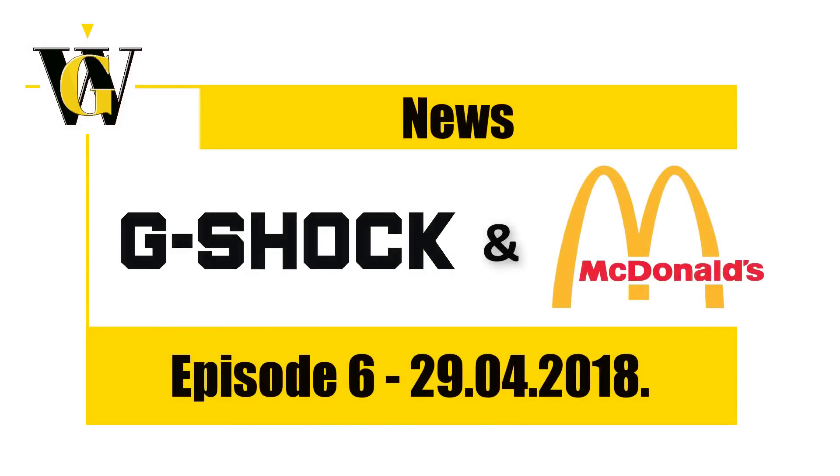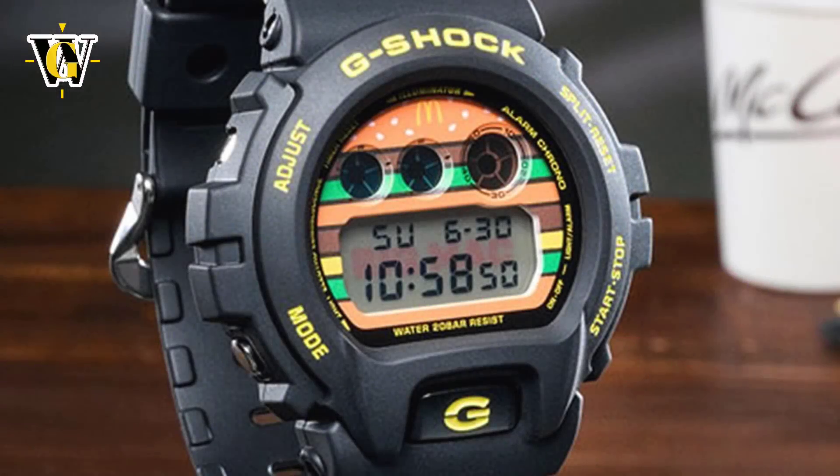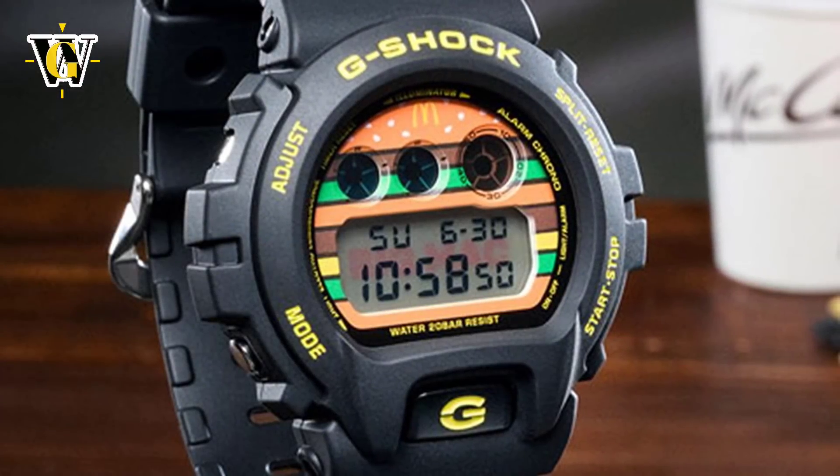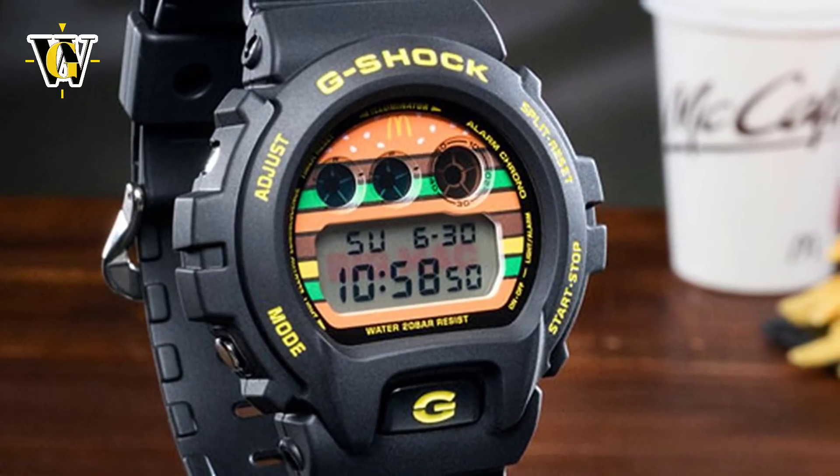Hi and welcome to another WatchGeek video news. Today some quick news about a new limited edition G-Shock release that has already been sold out. It's the new DW6900FS. The watch is made in collaboration with McDonald's and as a big lover of McDonald's burgers I really like this combo.